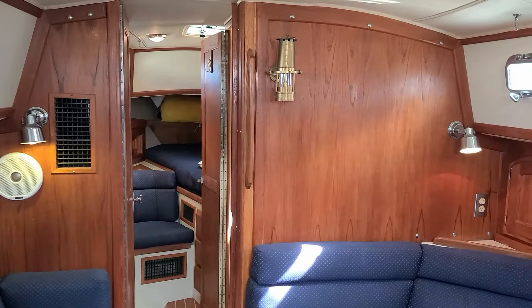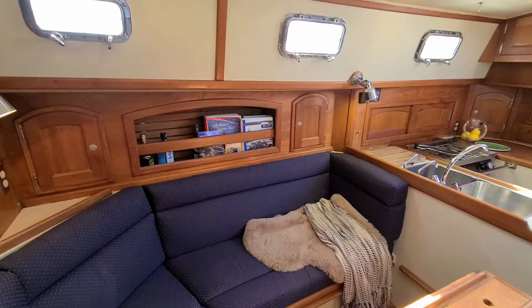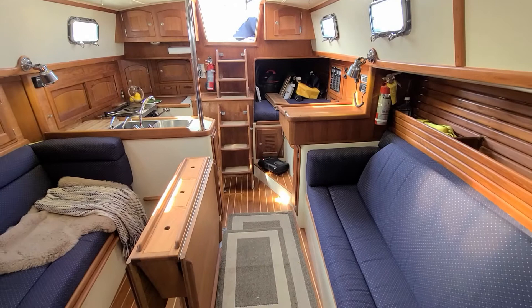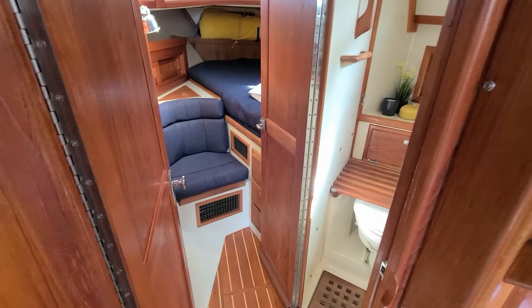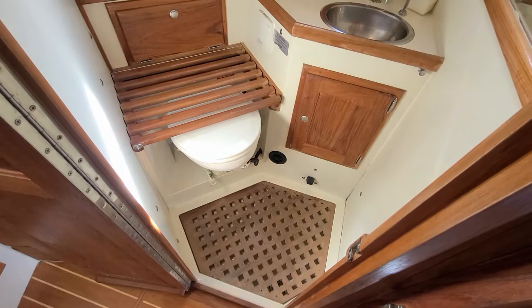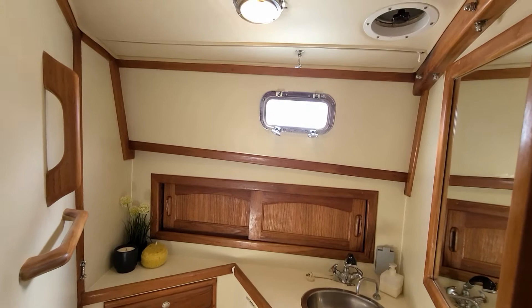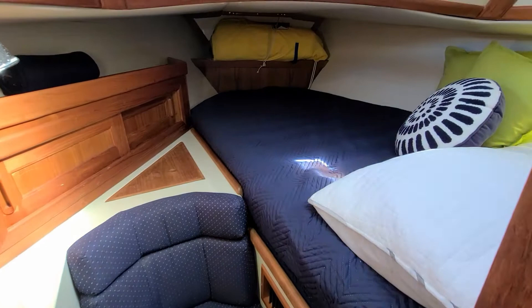Down below — V-berth forward, double cabin with the head up forward of the bulkhead. On the starboard side going forward through the bulkhead is the single head on the boat. It's a wet head, so integrated shower — the faucet from the sink acts as a retractable shower wand. Nice and bright with a little door right overhead for ventilation. Forward there's a little sitting bench and then a Pullman-style double berth to starboard.